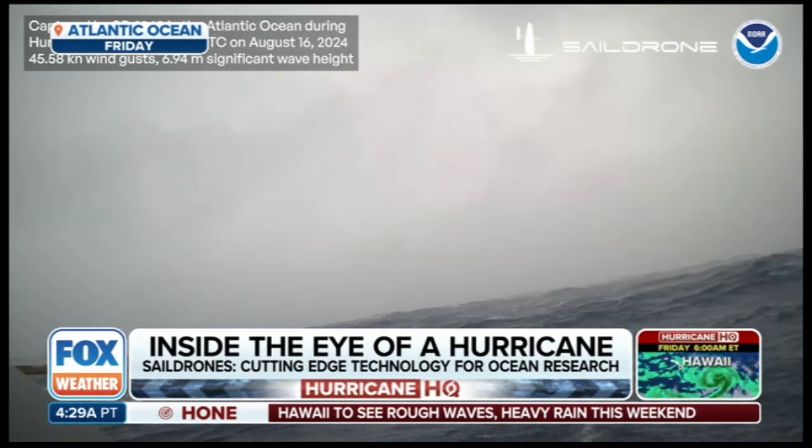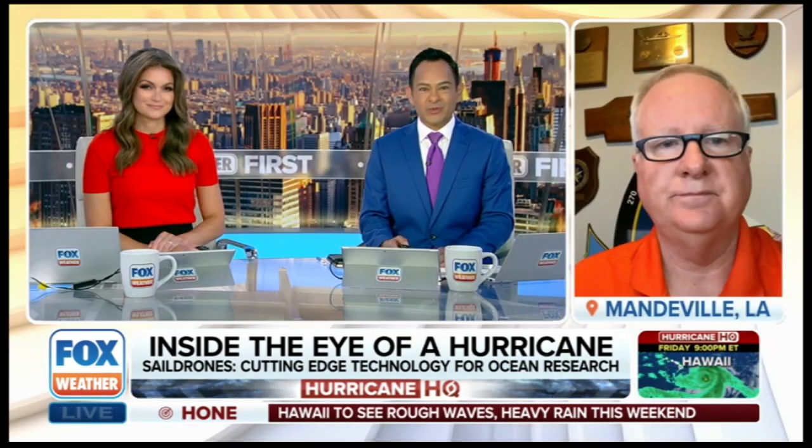Brian Cannon, the Vice President of Ocean Mapping, joins us to tell us more about the work that sail drones are doing. This is so impressive — I love it because they're powered by solar and also by wind. There's nobody on it, and you get some great information.